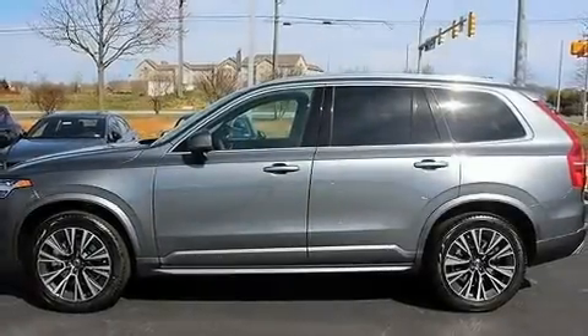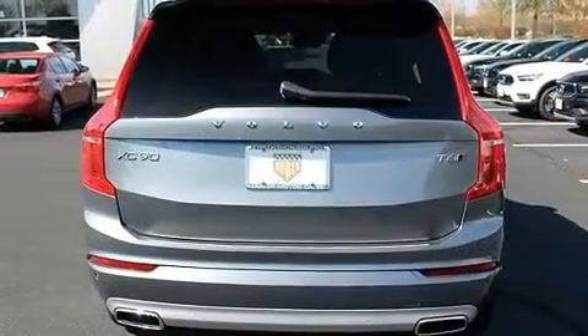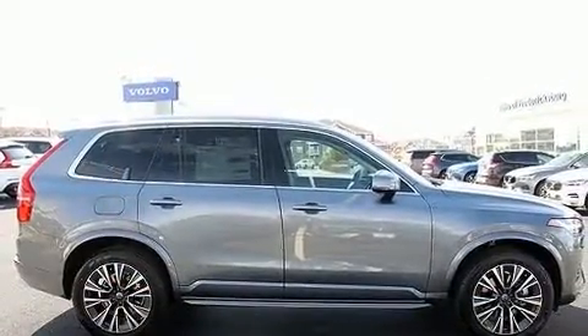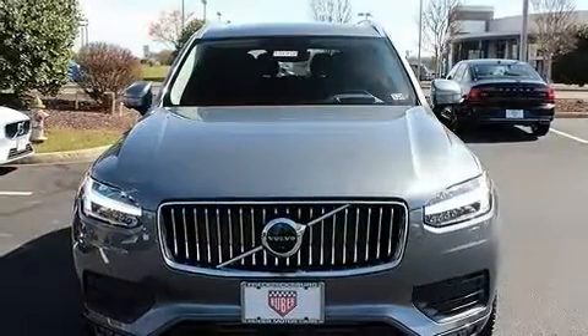Come test drive this 2020 Volvo XC90. Smooth gear shifts are achieved thanks to the two-liter four-cylinder engine, and for added security, dynamic stability control supplements the drivetrain. The engine breathes better thanks to a turbocharger, improving both performance and economy.